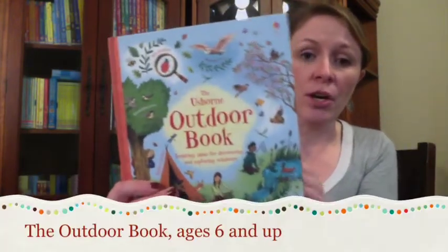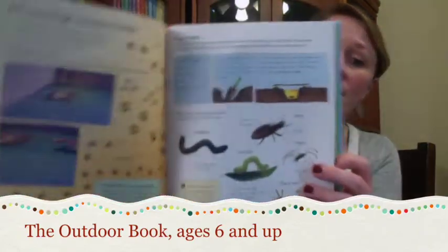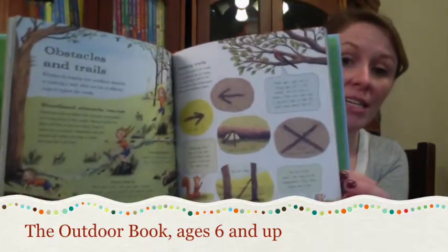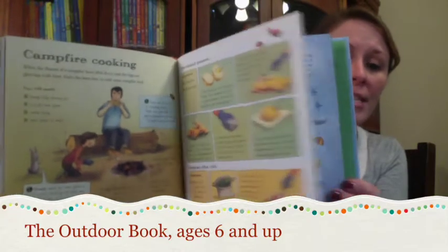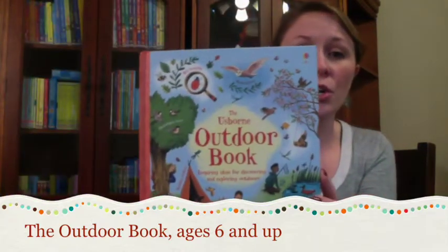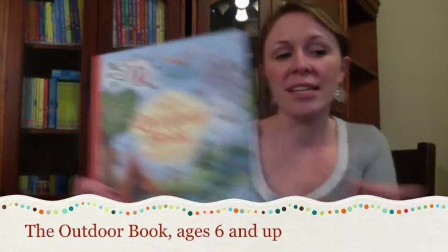The Usborne Activity Book. Whether you're in the city or deep in the woods, there are all kinds of things to find when you go outside. This book is full of ideas for getting out and about in the great outdoors — from how to set up camp, to stargazing, to activities on the seashore, and even some recipes. This is a great book for ages six and up.